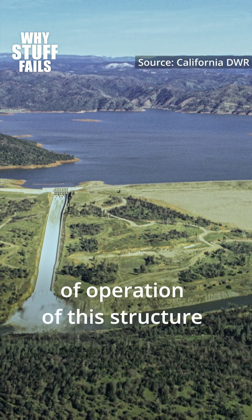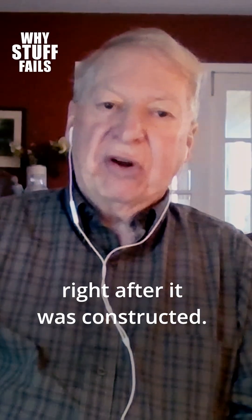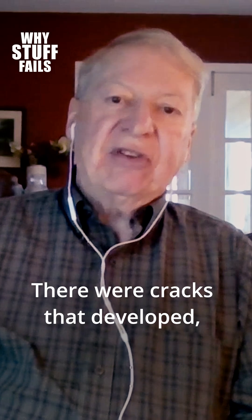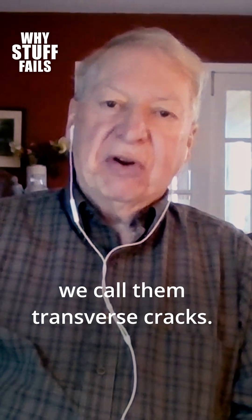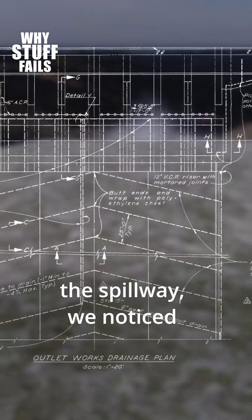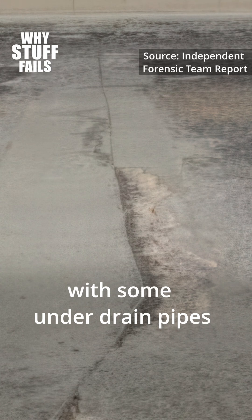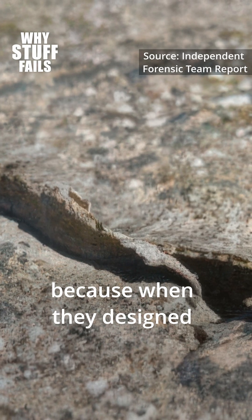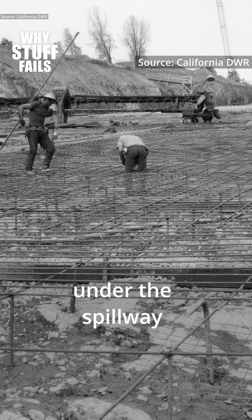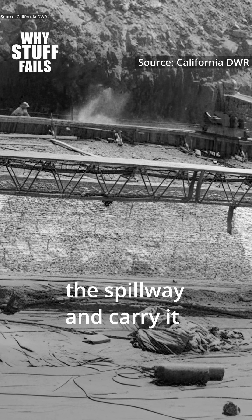From the very beginning of operation of this structure, right after it was constructed, there were cracks that developed — transverse cracks across the spillway. We noticed them in a herringbone fashion, and they actually lined up with some underdrain pipes, because when they designed the spillway they put some underdrain pipes under it.